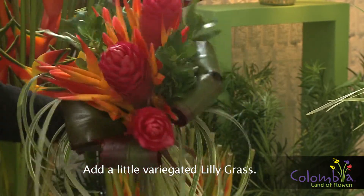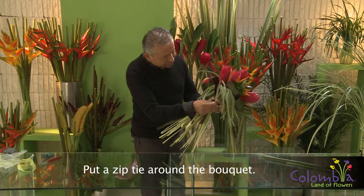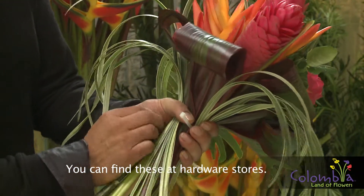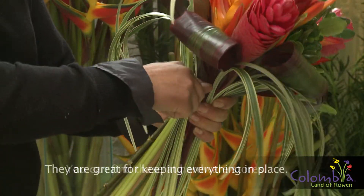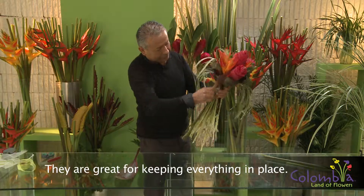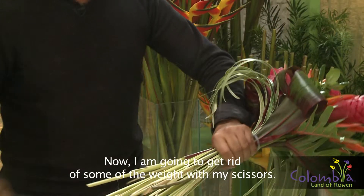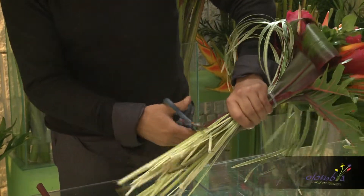Un poco de lily grass barregado. Ahora voy a utilizar una correa plástica — estas correas plásticas son las de las ferreterías, para atar cables — que nos mantienen algo que yo llamo la construcción. Ahí ya está. Ahora voy a cortar y retirar un poco de peso, con una tijera, a esta altura.